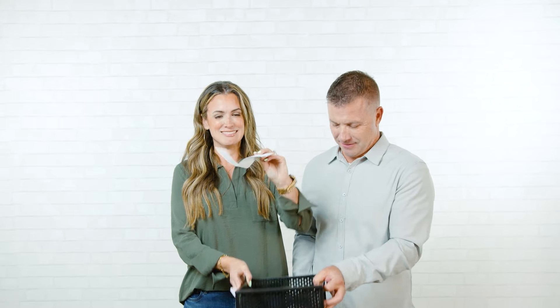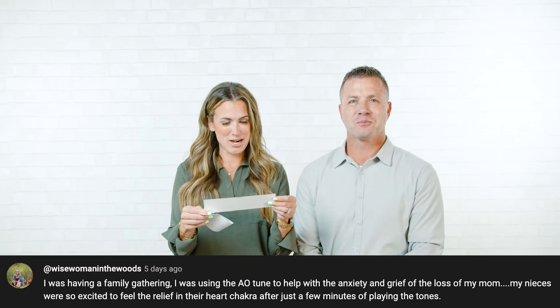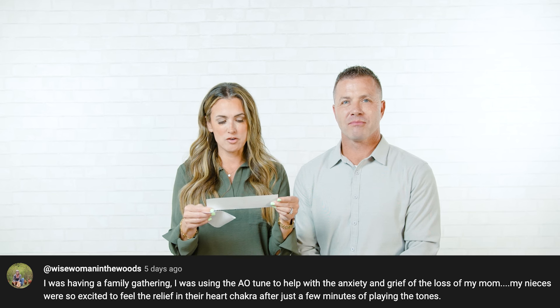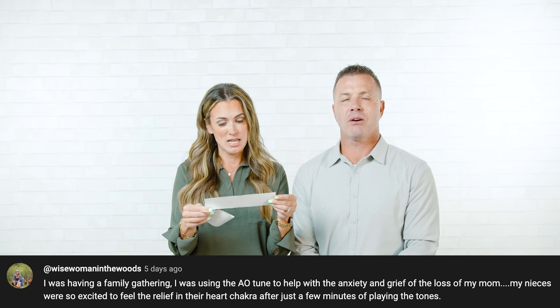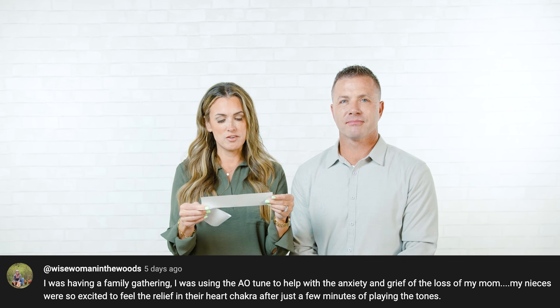Third winner — Wise Woman in the Woods, give us a call and let us know who you are: 'I was having a family gathering. I was using the AOTUNE to help with the anxiety and grief of the loss of my mom. My nieces were so excited to feel the relief in their heart chakra after just a few minutes of playing the tones.' That just hits you right there. We're going to give you some more AOTUNE. Congratulations to all three of you.